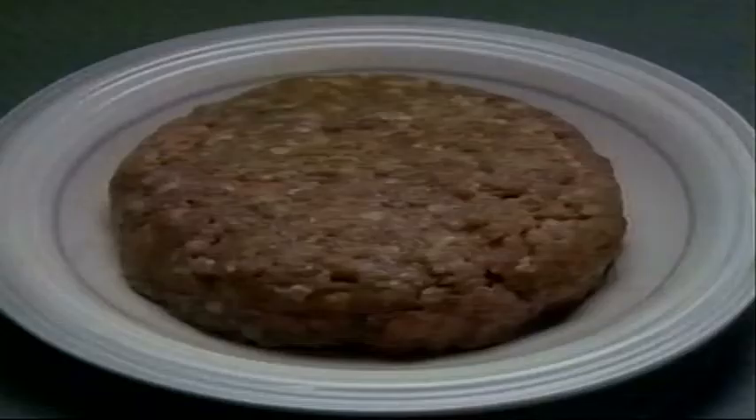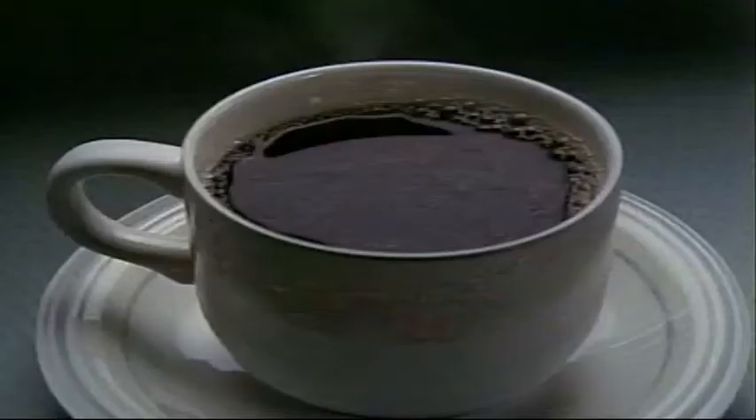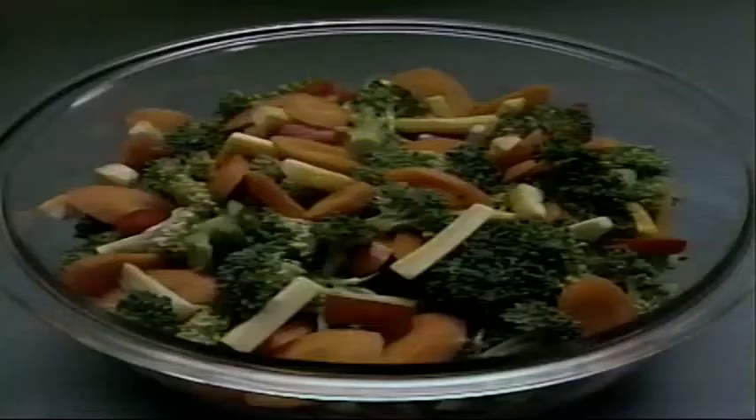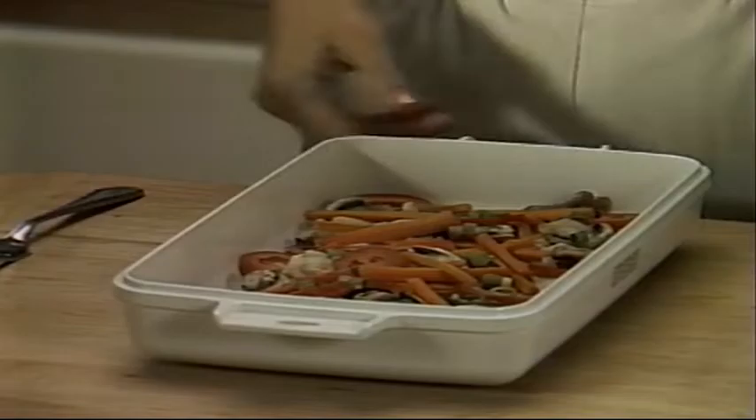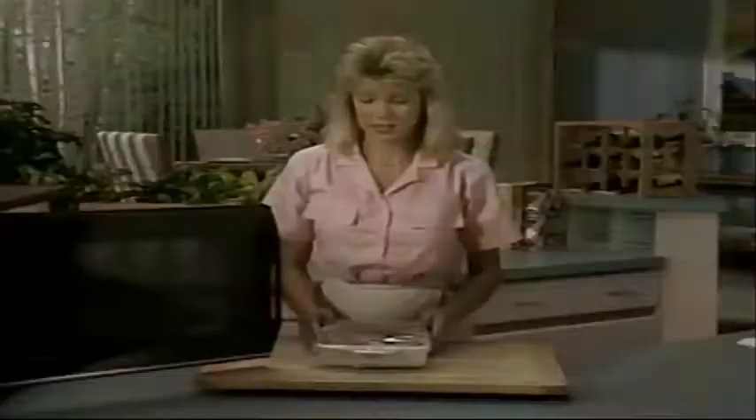We've all baked a potato, defrosted hamburger, heated coffee, or even steamed vegetables. But when's the last time you cooked a complete recipe in your microwave? Probably never, but that's about to change. Today, you're going to learn how to cook in your microwave.